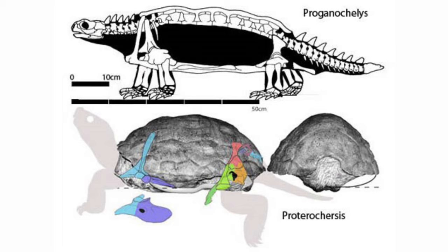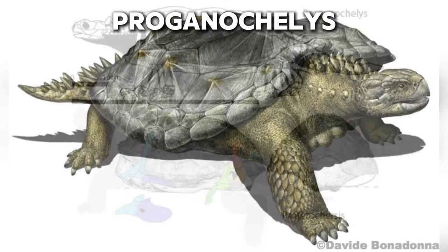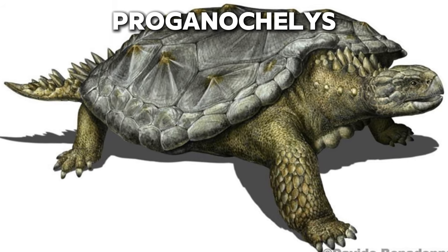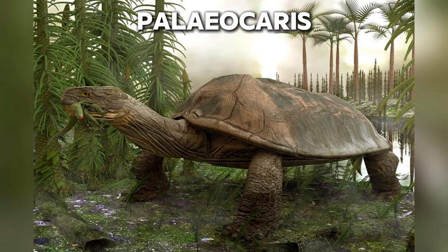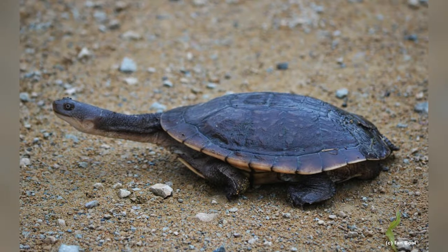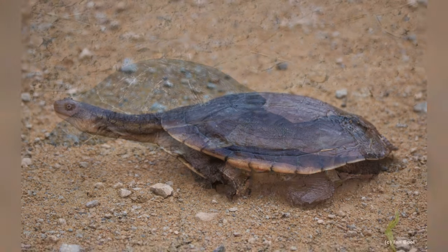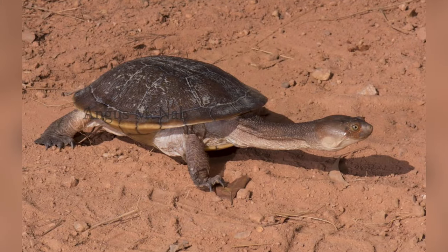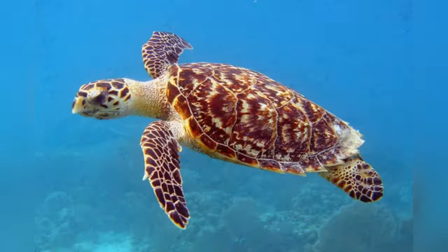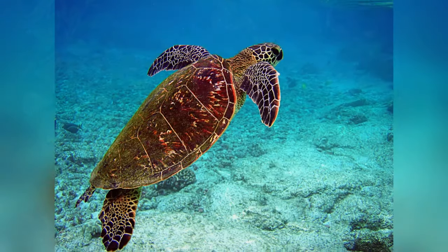During the Triassic period, turtles protected their necks in various ways. For example, Proganochelys had a collar of horny spikes, while Palaeochersis, another late Triassic turtle, had an extension of the carapace. Pleurodires are now less common, mostly found in the southern hemisphere, but they were once widespread both on land and in coastal waters. Sea turtles and soft-shelled turtles, both cryptodires, are found worldwide.